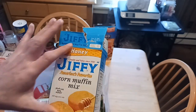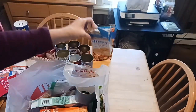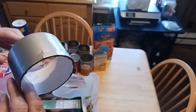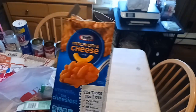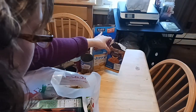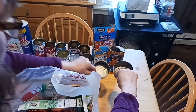Dollar Tree carries Jiffy from time to time — 8.5-ounce box. This is the honey variety and I made an awesome cornbread casserole with it. They also have duct tape — I don't really care for it, but it does a good job on small jobs. Anything important, I would steer clear. Dollar Tree carries Kraft Macaroni and Cheese — 7.25 ounces, well-known name brand.